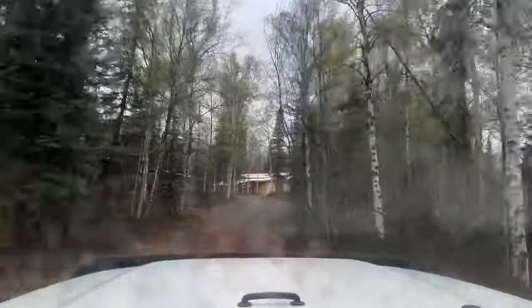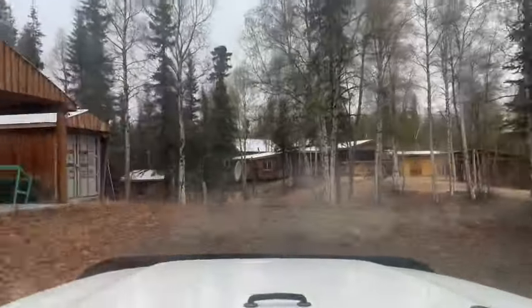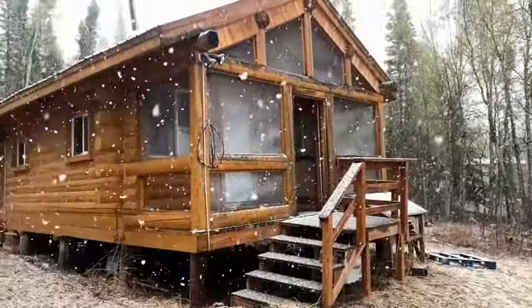But right after I got here, it started to snow and turned into a real blizzard, so I'm going to go back later and take a more complete video and show the property off.